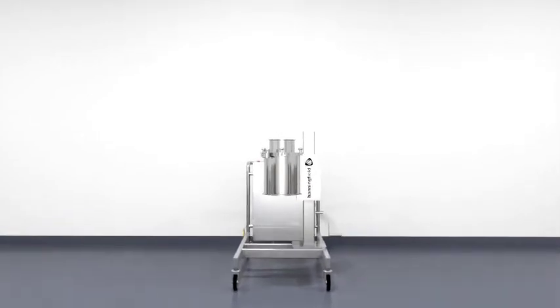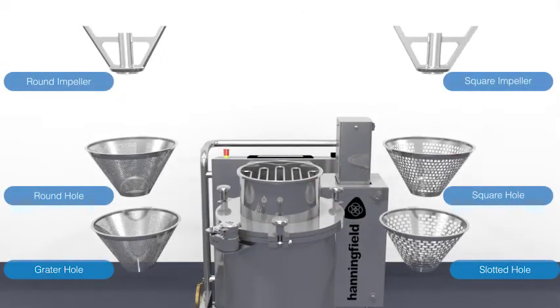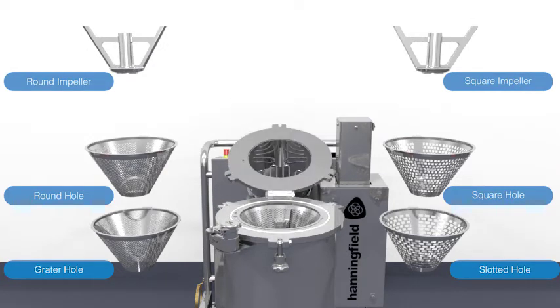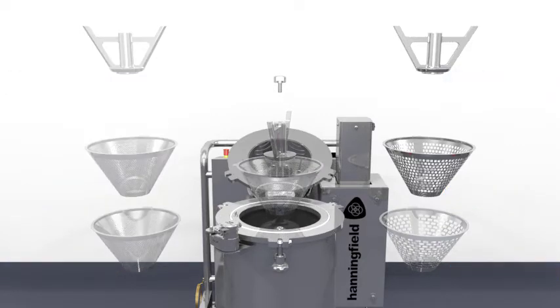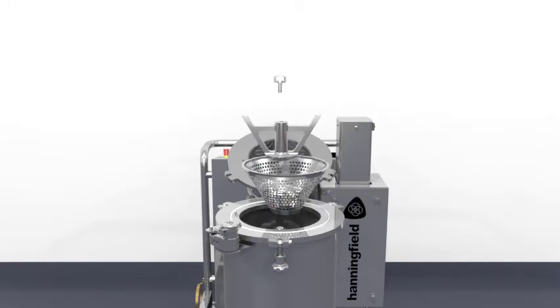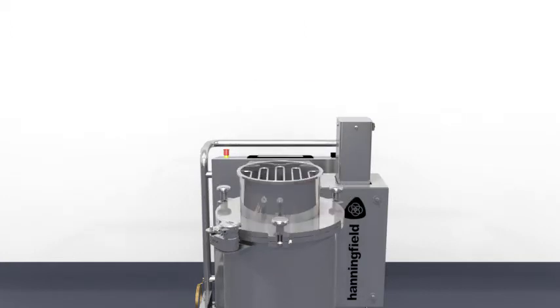The Hanningfield Unimill can be configured with a wide variety of screen meshes and impellers, allowing various particle size outputs to be achieved, typically in the range of 150 to 2000 microns. Tooling changes are fast and easy — switching from one screen or impeller to another takes under one minute and requires no tools. This versatility makes the conical mill perfect for a wide variety of applications.